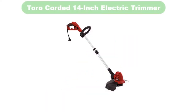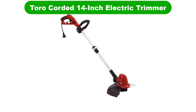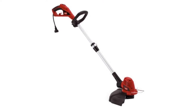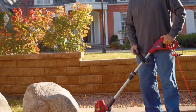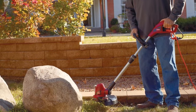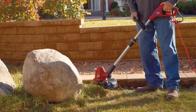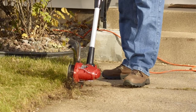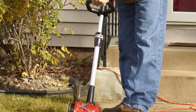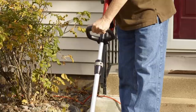Number 3. Our third best pick is the Toro Corded 14-inch Electric Trimmer. With a telescoping shaft, one forehead, and an edger guide wheel, the Toro electric string trimmer/edger has lots of variability. With a 5-amp motor and a dual-line cutting head, it will take down tall weeds and smooth out grass surfaces with ease. An automatic feed makes the line feed process mindless and simple.